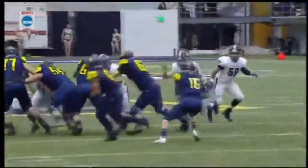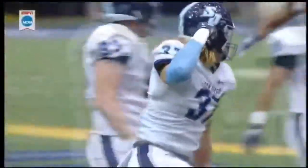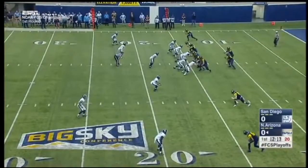Look how many jerseys you see in the box — white jerseys. Eight guys in the box. They were not going to allow anything. It's their second series, starting from the 15-yard line.